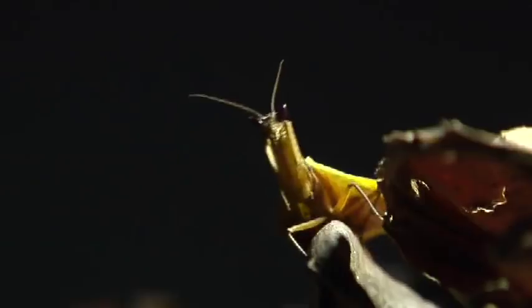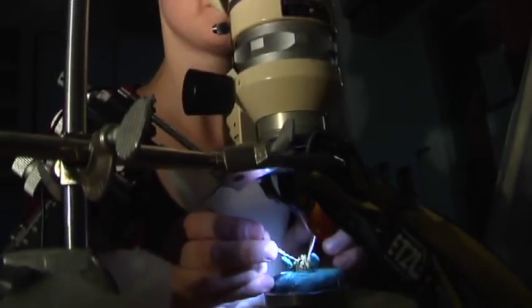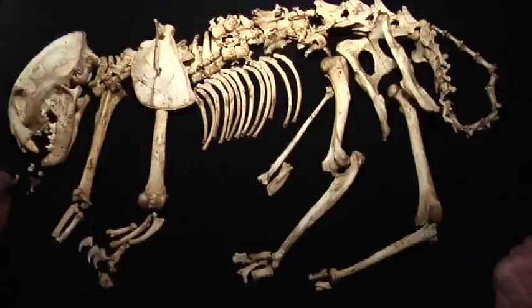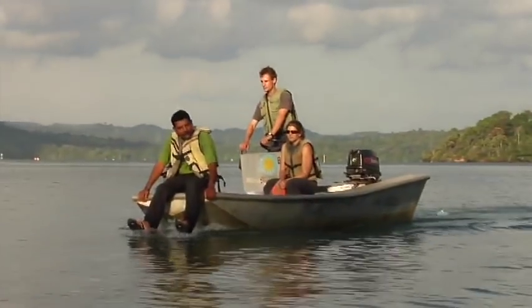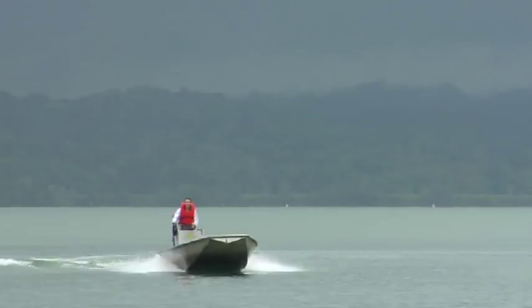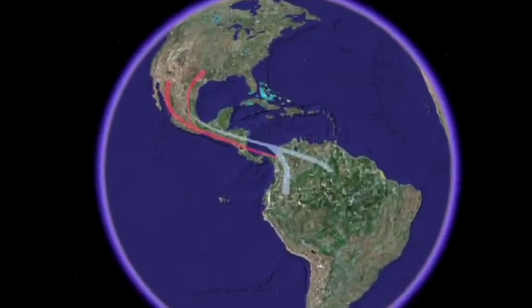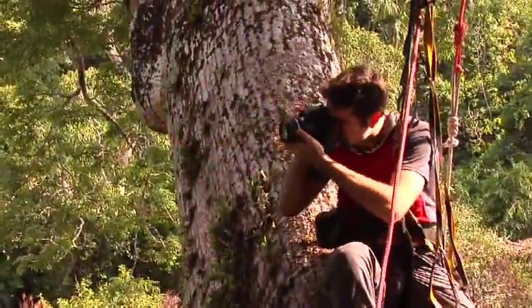It's critical that we continue this research, because with each question we answer, more will arise. And so it's this combination of scientific study, a unique location on the globe, and the dissemination of this knowledge that make Barro Colorado Island truly unique.